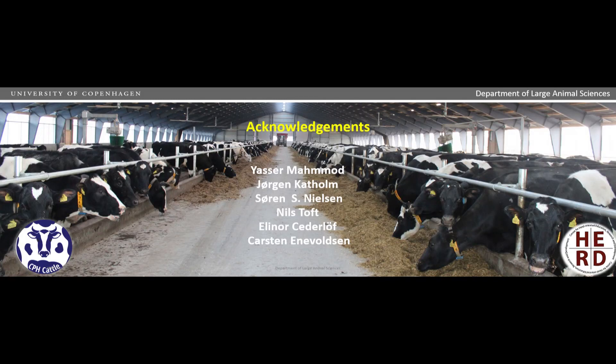Our next speaker is Dr. Tina van Verven from Utrecht University, where she works in the large animal practice. She has a PhD done on E. coli mastitis, and she's going to talk about efficacy of topical treatment of udder cleft dermatitis.